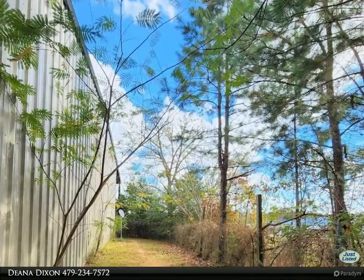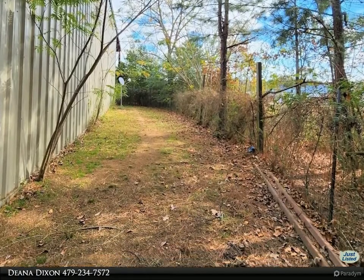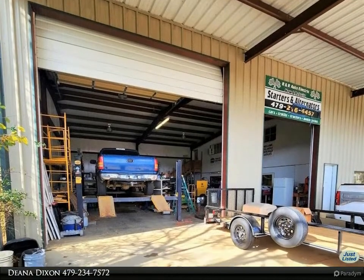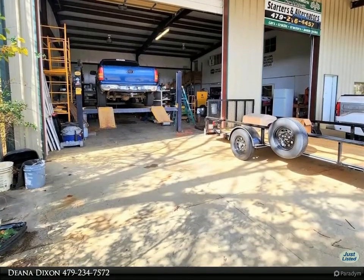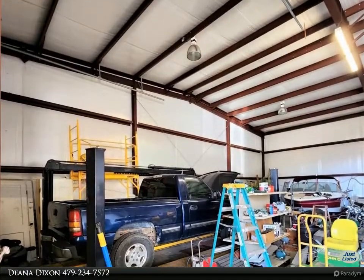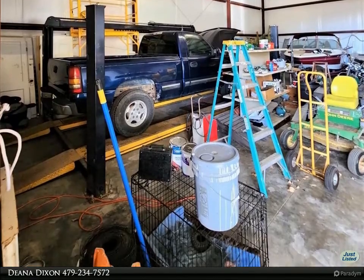Two houses currently being used as rentals. Small one-bedroom, 640 square feet, with porch and infrared heat. Second home is 1,392 square feet, possible 4 bedroom, with central heat and air, large front porch with a carport, large parking lot, and wooded area.